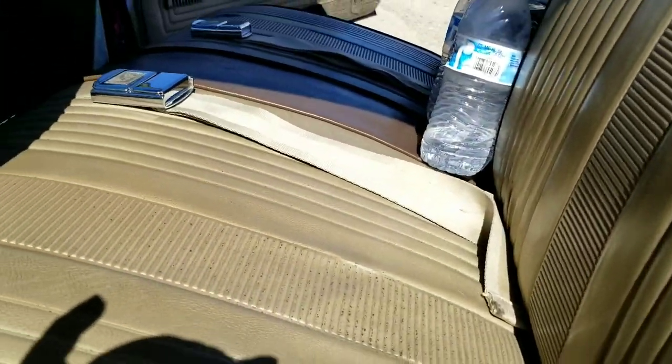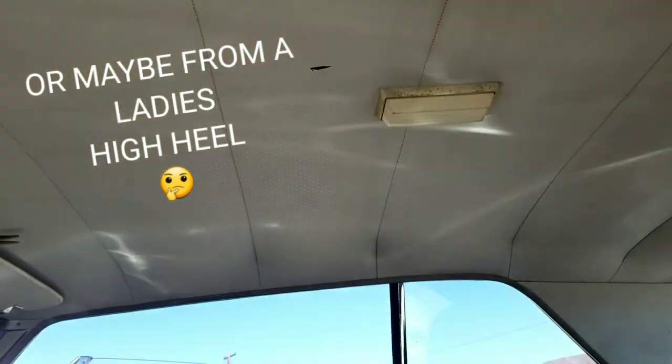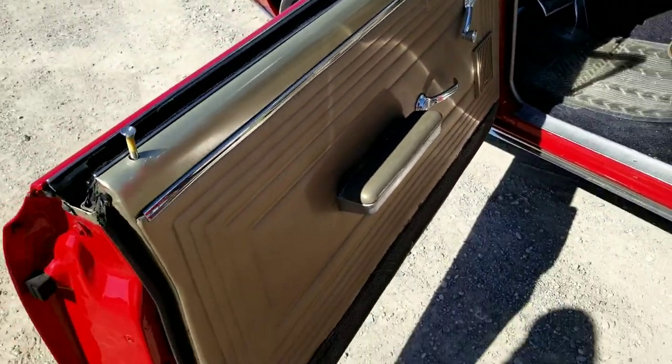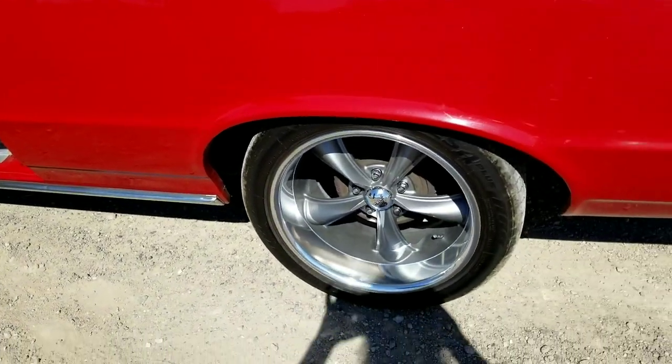We even get down low here, get a shot of the headliner. It's like one little finger-sized hole there by the light — that could easily be repaired. Another door panel. Nice looking wheels.